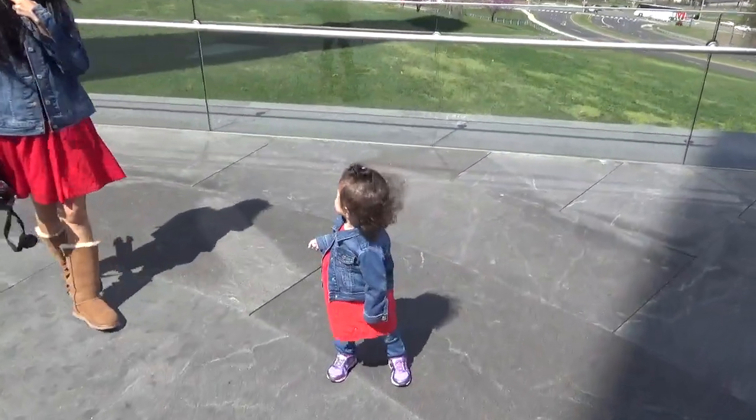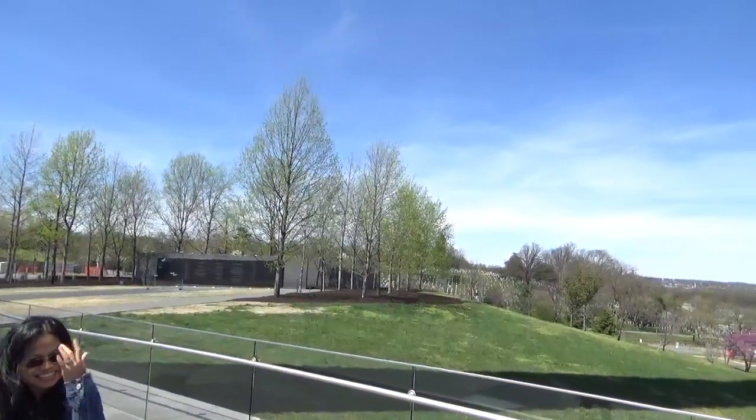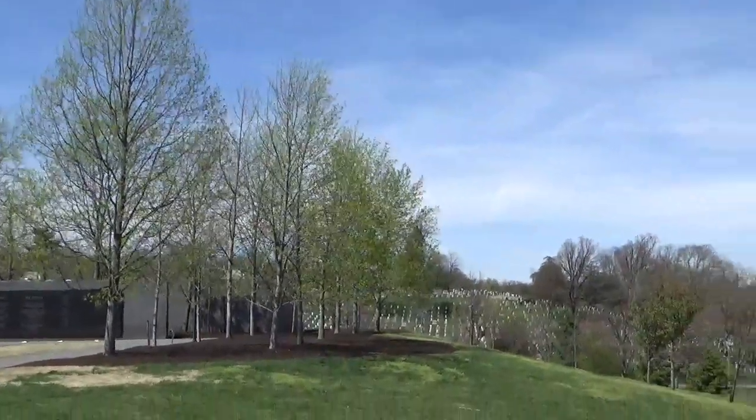Where are we at now? We're at the Air Force Memorial. This was an unplanned stop because we couldn't find the Pentagon Memorial at first.